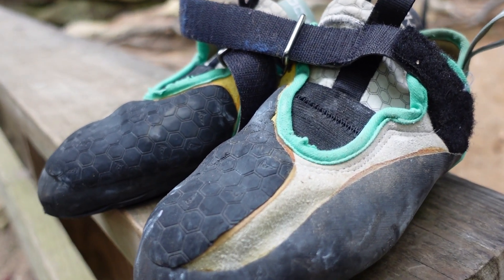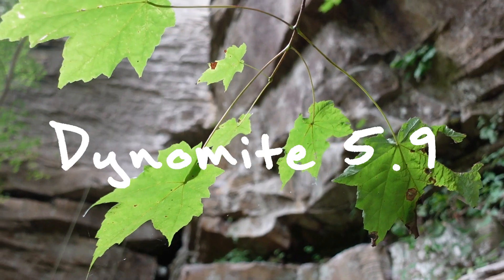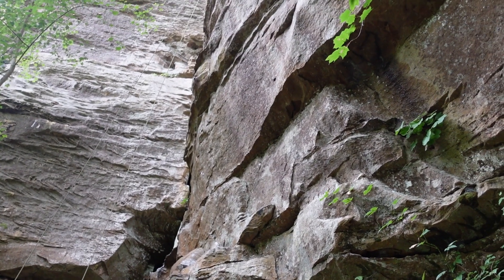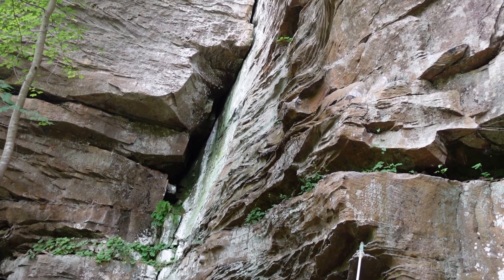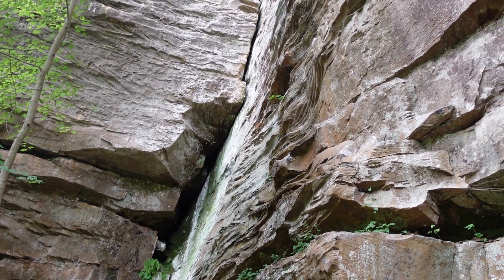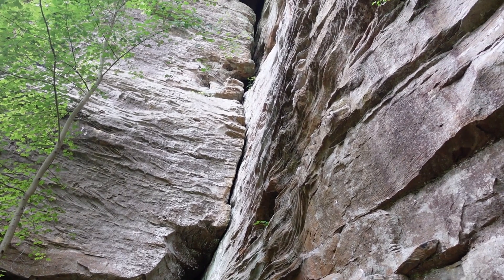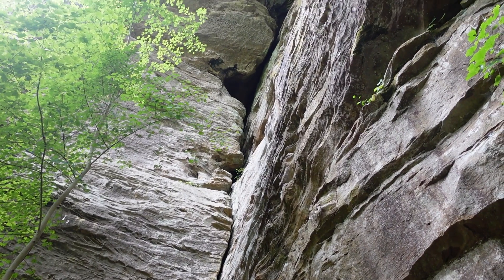There are two more routes in Muir Valley that I really love. The first is called Dynamite, an 80-foot 5.9 at the Great Arch — just a fantastic route. It's jugs the entire way up with no ledges or anything to get in the way if you wanted to take some whippers for practice or just for fun. The view at the top is really awesome too — you can look out and see this valley of trees and another crag off in the distance.